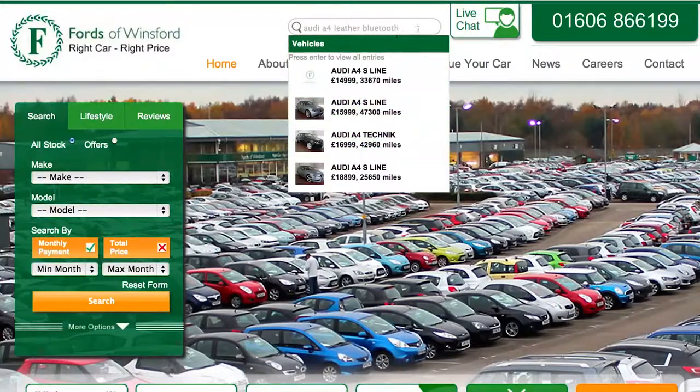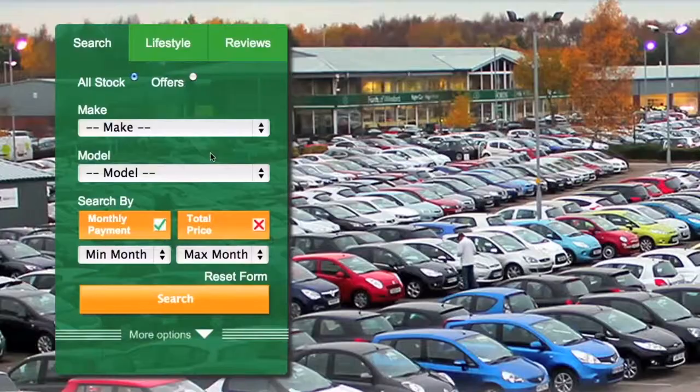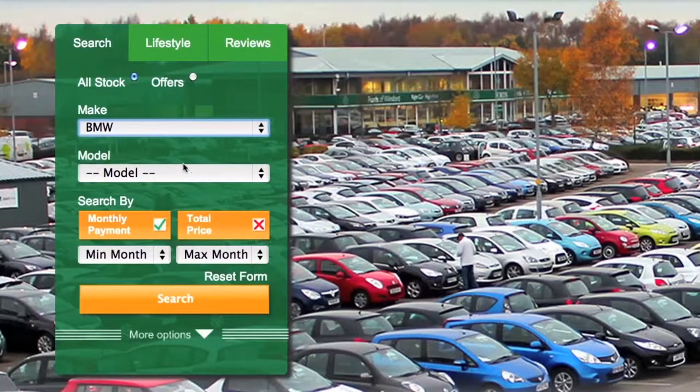Another really useful feature is the finance calculator. So say for example you're looking for a BMW — you click on BMW on the left hand search box, and then you can select monthly payment.